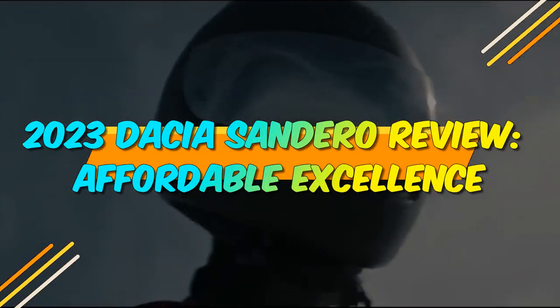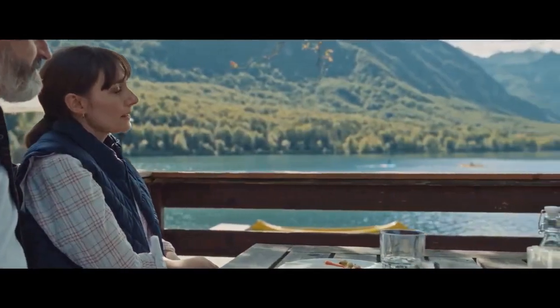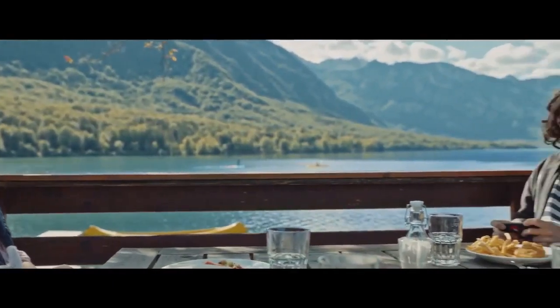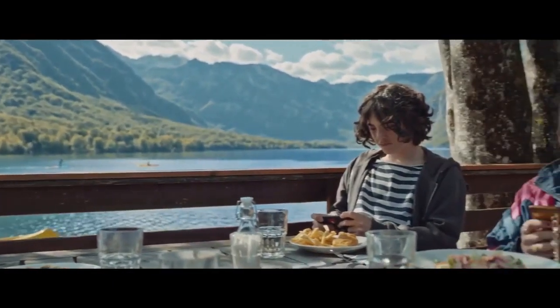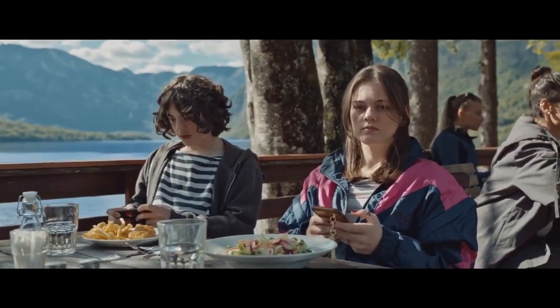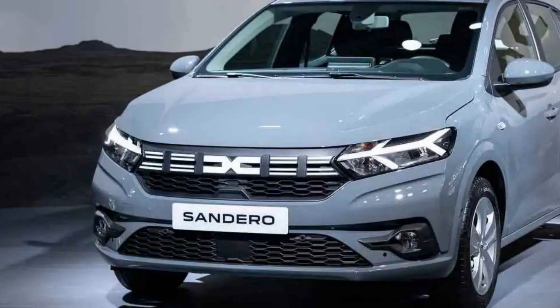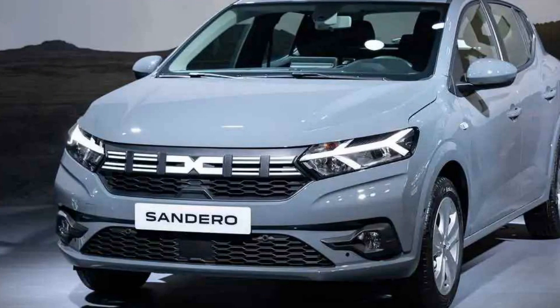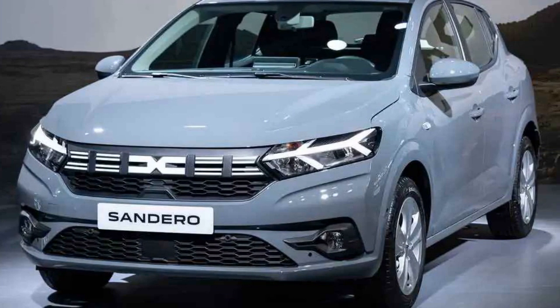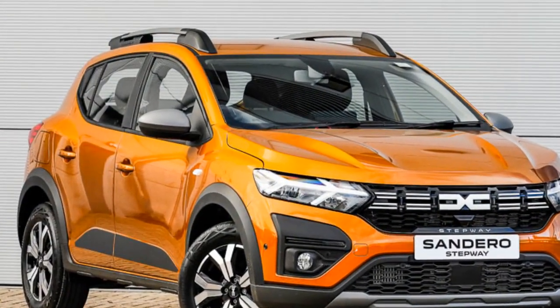2023 Dacia Sandero Review: Affordable Excellence. In the ever-evolving world of automobiles, the Dacia Sandero has managed to carve a niche for itself as a no-frills, budget-friendly option for those seeking reliable transportation without breaking the bank. As we venture into 2023, the latest iteration of the Dacia Sandero has arrived, promising to uphold its reputation for affordability and practicality.